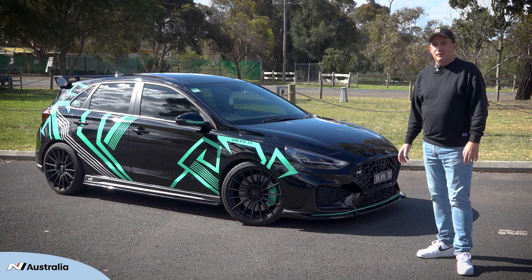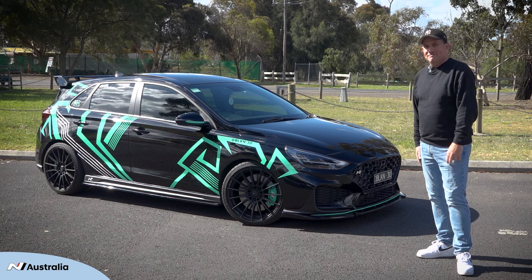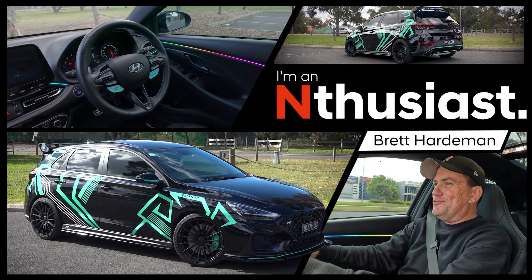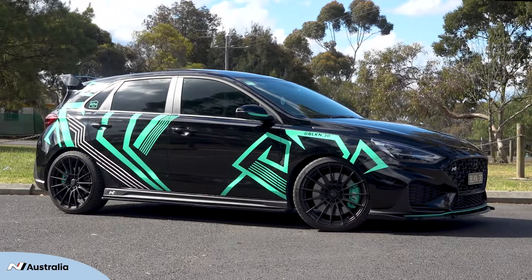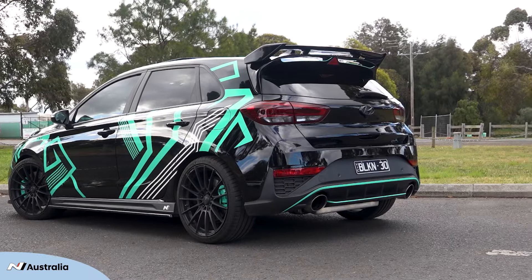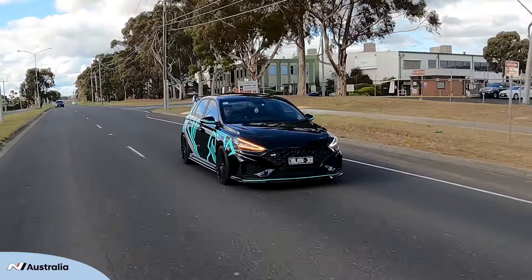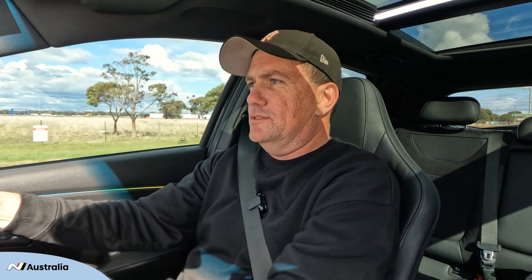G'day, my name is Brett and I'm an enthusiast and this is why. This is my i30N Premium DCT hatch in phantom black with the sunroof. I bought it because I was looking for a hot hatch that had some sort of pre-modifications to it, and something to have a bit of fun with and also use as a daily driver.